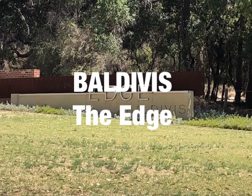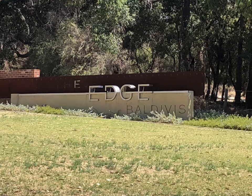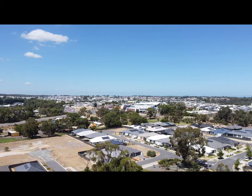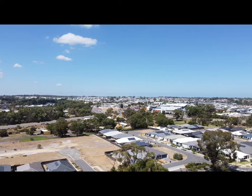The Edge in Baldivis — another really nice estate. It's north of Safety Bay Road, so very central to the middle of the Baldivis area. In this footage we're looking south towards the shops, and just in those trees in the foreground is the veterinary clinic.